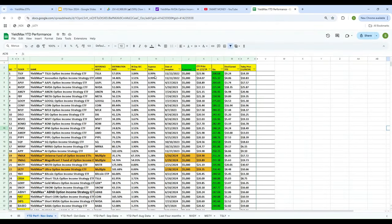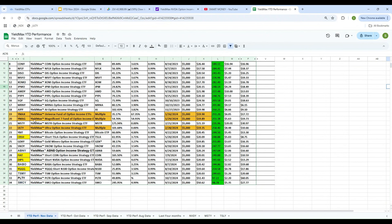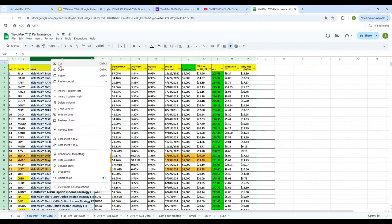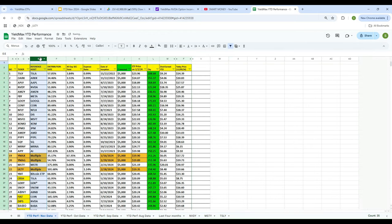What you'll notice is that the expense ratio of most of them is below 1%, except YMAG, YMAX, and RT, which are over 1%. YMAX is the weekly distribution and RT is actually a multiple stock distribution. Let's hide some columns so we can look at it more clearly.